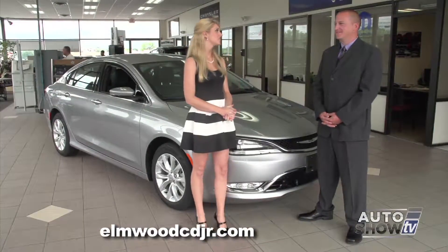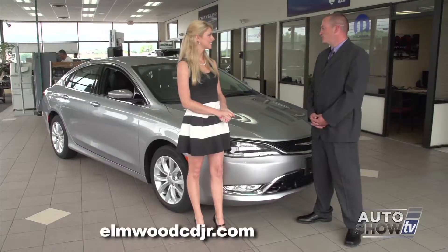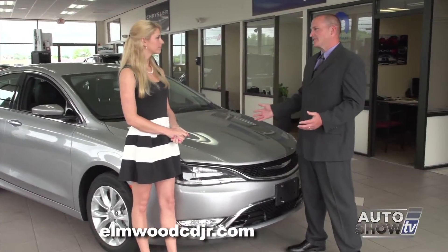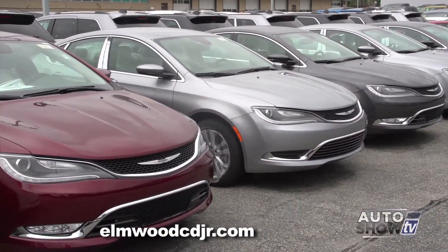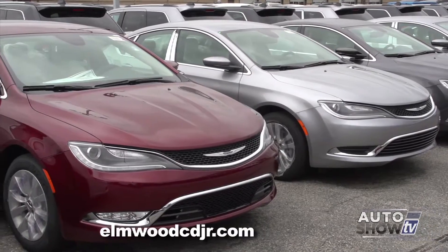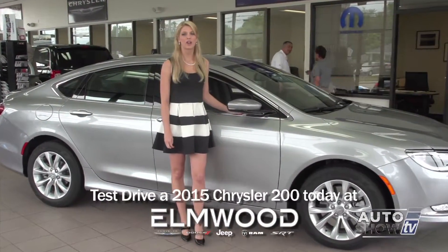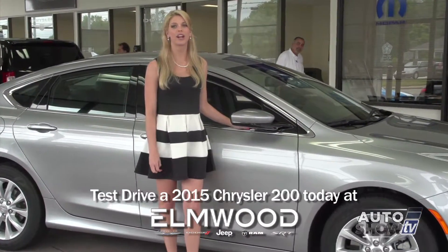Dennis, there's an awful lot to like about the Chrysler 200 — thank you for showing it to me today. We're super excited about the new Chrysler 200. Chrysler finally has a class-leading mid-sized sedan and I can't wait for people to come in and check it out here at Elmwood Auto Group. The 2015 Chrysler 200 is in stock now at Elmwood Auto Group on Route 44 in East Providence.